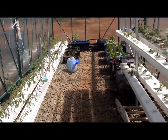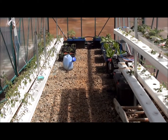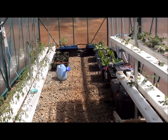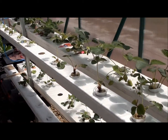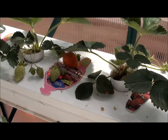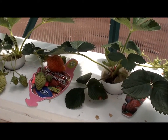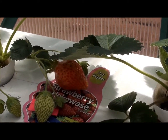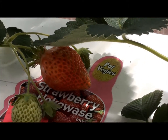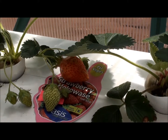Hi everyone and welcome to the week 5 update for our vegetables in our hydroponic greenhouse. I'll take you over to the strawberries first where we have our first nearly ripe strawberry. It's still a bit pinkish at the moment but we're so excited to eat it once it turns red.